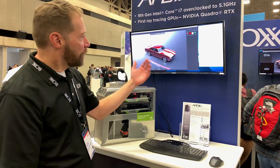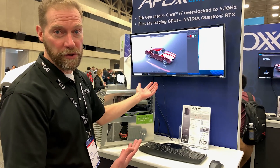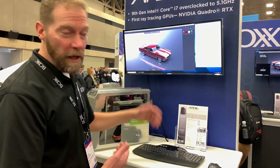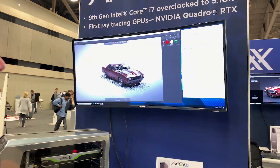Today we're running Visualize, and we have a special version — a pre-release version that has RTX technology enabled. We're running Visualize here, as you can see with this version.